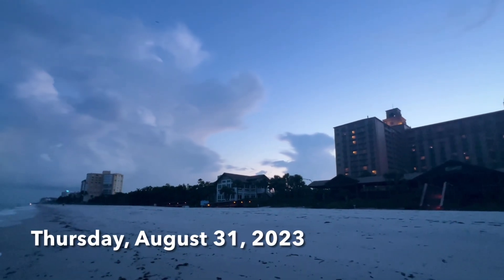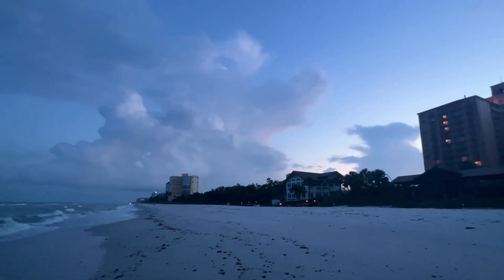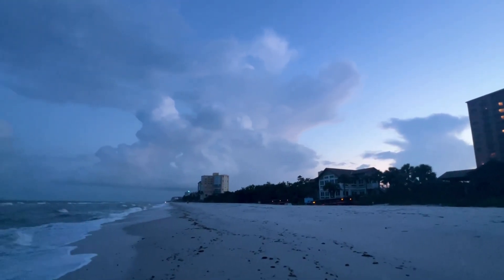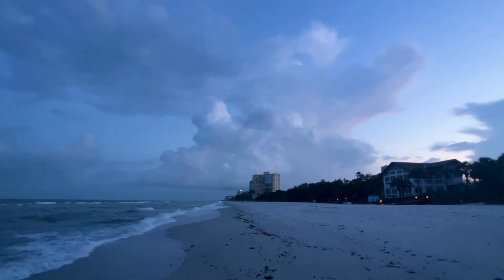Hey everybody, Rob here for Southwest Florida Television. This is going to be our Thursday morning first look at the beach in North Naples, Florida. It's 6:50 a.m., still kind of dark here.